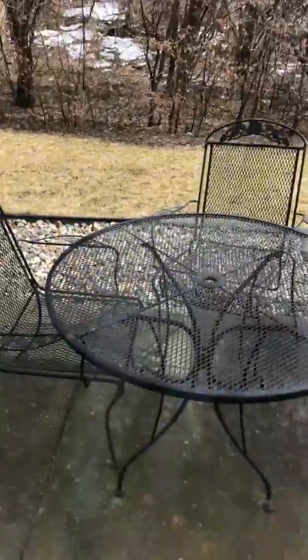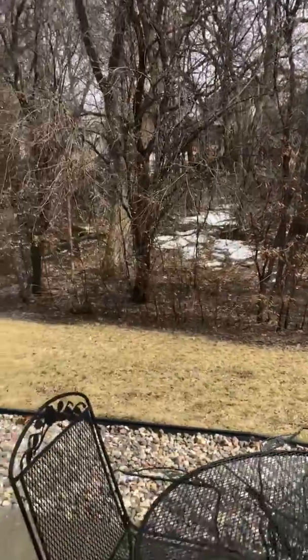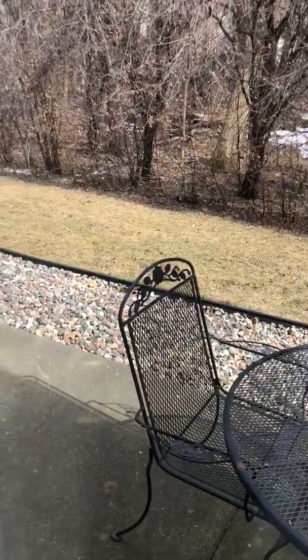A nice private patio with woods. A spot for the dog.